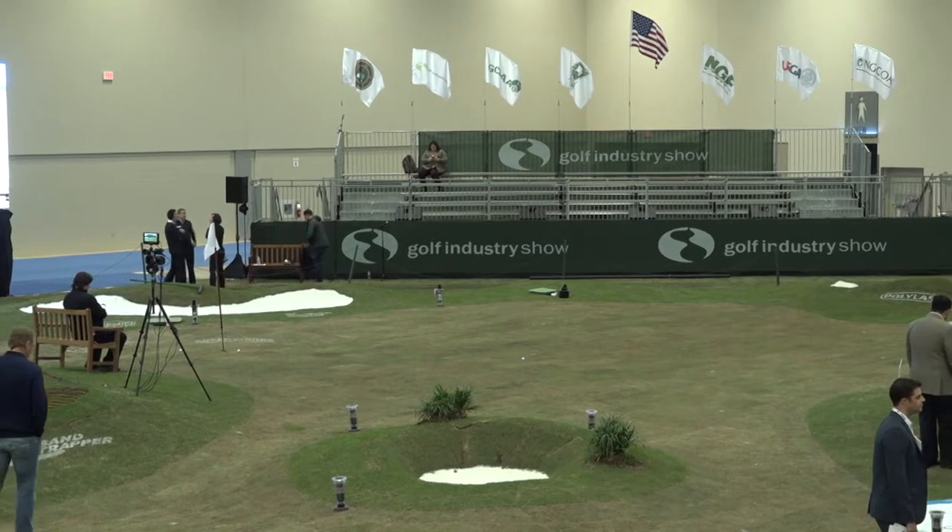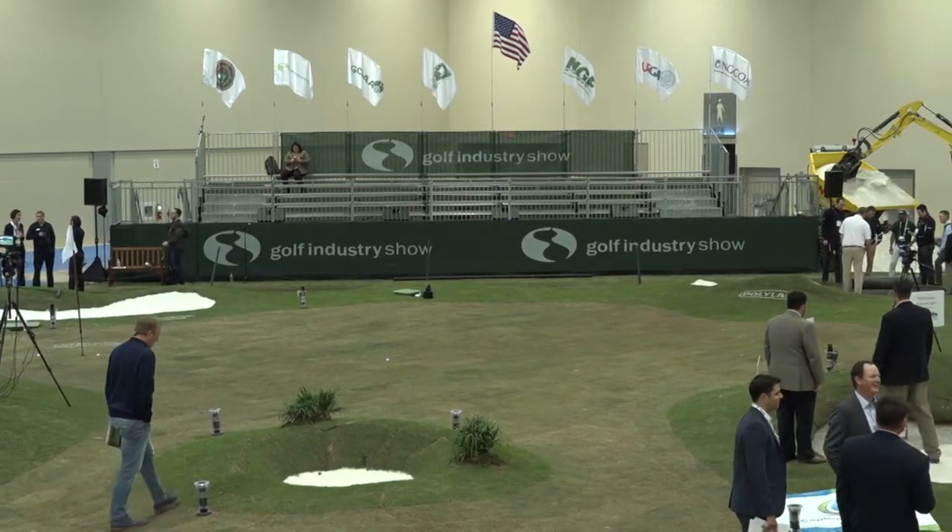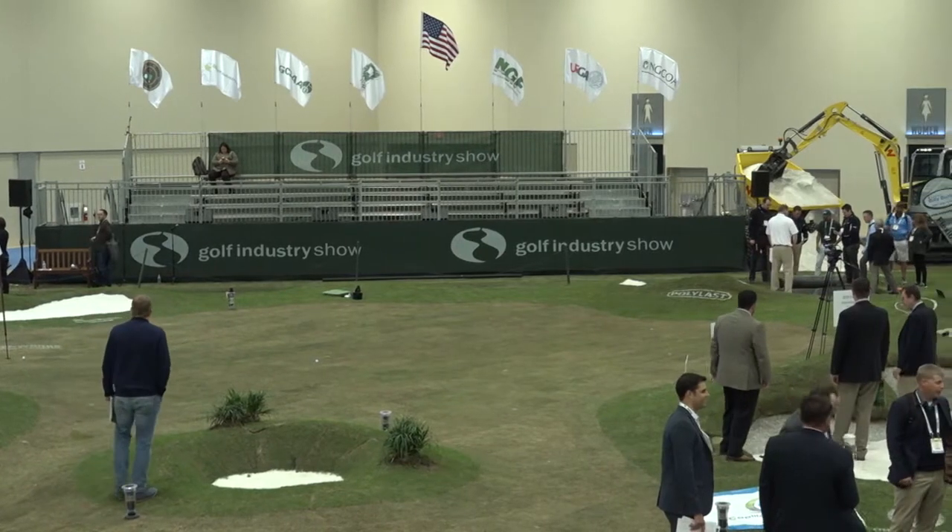Welcome back to another live segment of GCSAA TV Live at the 2018 Golf Industry Show in San Antonio, Texas, presented in partnership with Lebanon Turf. I'm Scott Covelli, a correspondent for GCSAA TV, and I'm joined by two gentlemen both from Schiller Grounds Care: Matt Donahue representing Steiner, and Barry Larson representing Ryan. Thanks for joining me, gentlemen.